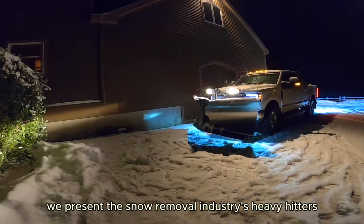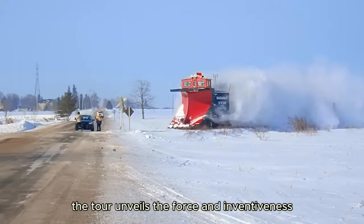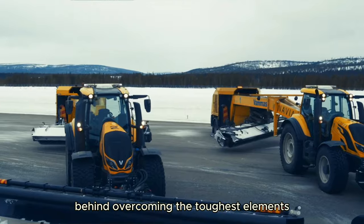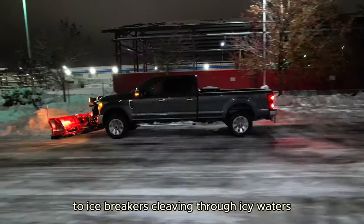We present the snow removal industry's heavy hitters, so be ready for a chilly adventure. The tour unveils the force and inventiveness behind overcoming the toughest elements, from towering snow plows altering winter landscapes to icebreakers cleaving through icy waters.